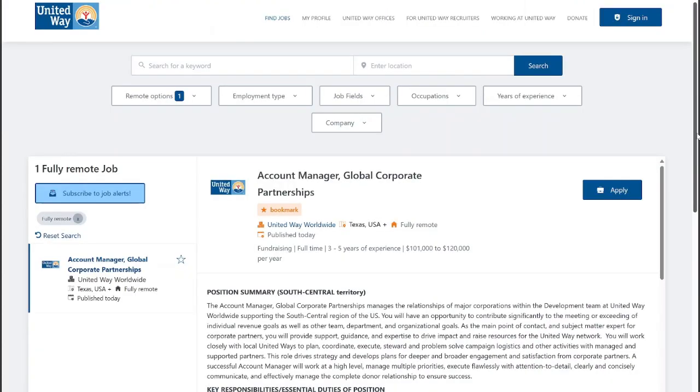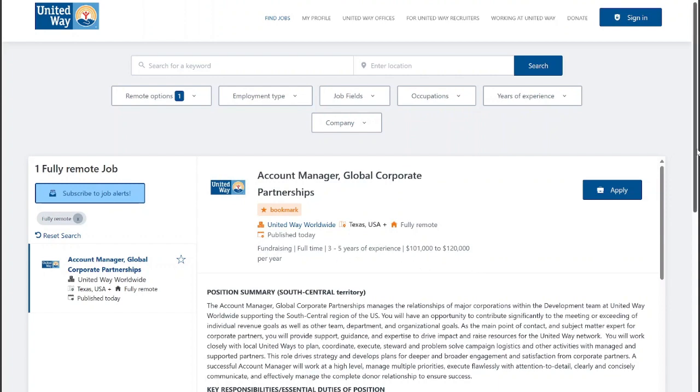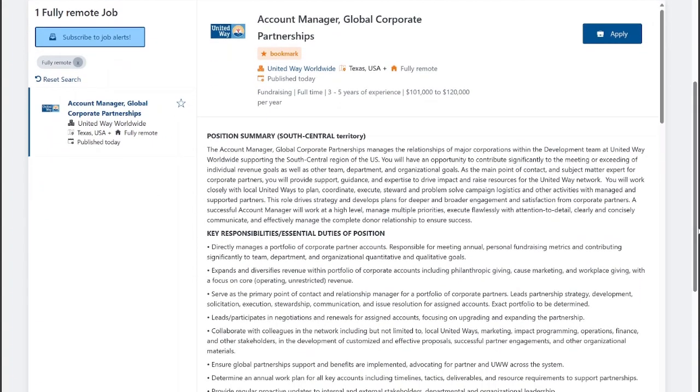The next position is with United Way. It's for an Account Manager Global Corporate Partnership Support — a customer service role. With this one, you do want to have experience and they do require a degree. You can make up to $100,000 to $120,000, and they are looking for someone experienced with account management. There are also customer service and clerical skills they are looking for.